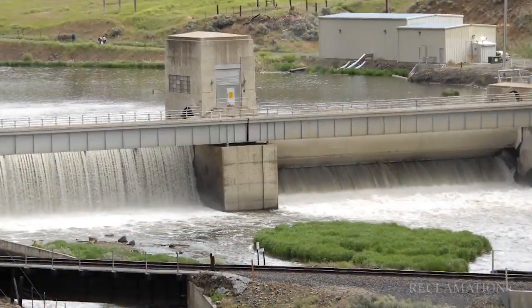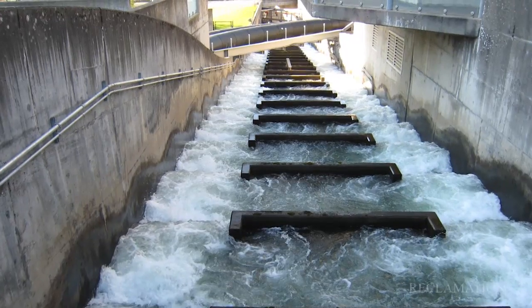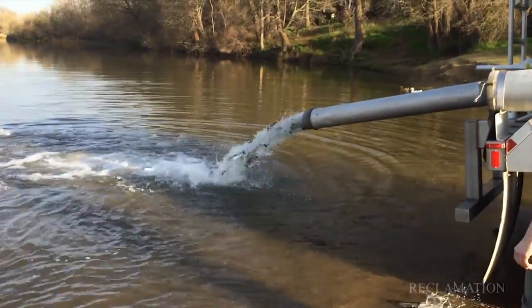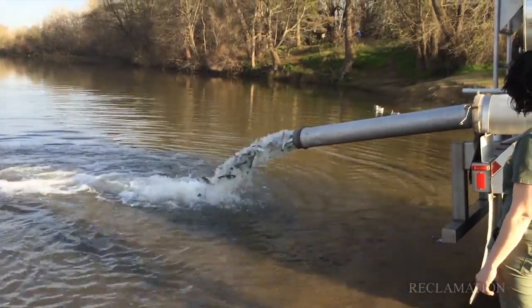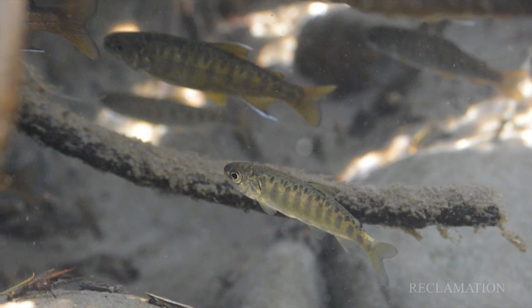Currently the ways for passing fish downstream of dams include penstock screens, turbines, over spillways, bypass channels and pipes, existing fish ladders, or specially designed floating surface collectors where we can collect the fish and then truck-transport them downstream of the dam. We're trying to understand and improve the different methods we have to pass fish, whether it be surface passage routes bringing fish off the surface, or collection at different elevations within the dam.